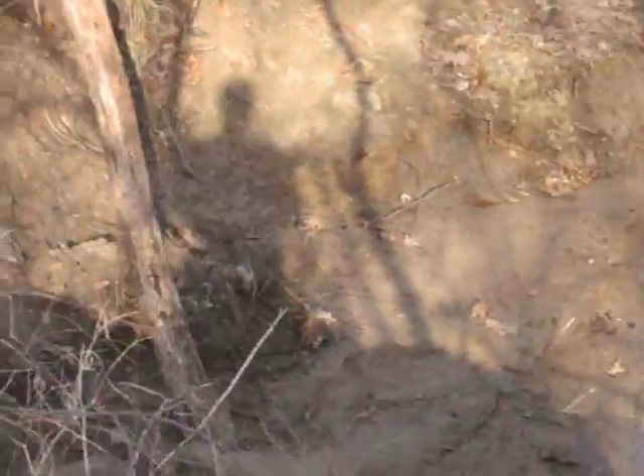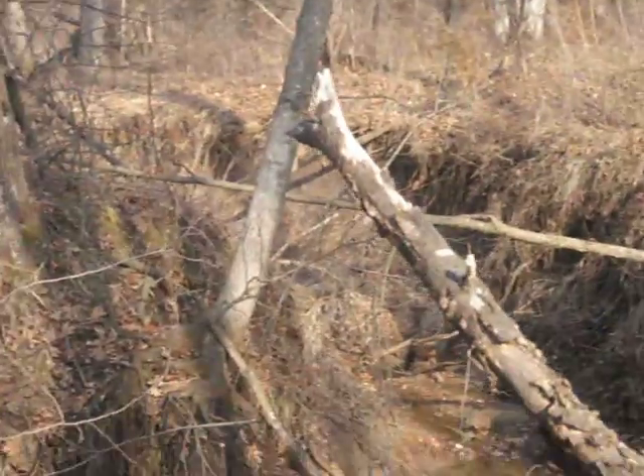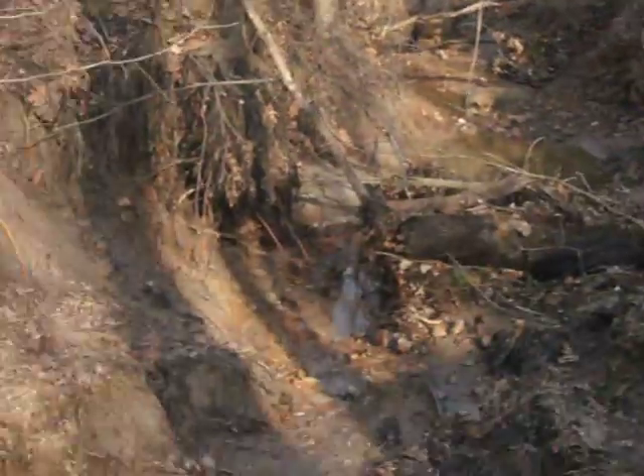This drops down and this is where the relics come from. They're just big banks, just caving in up in these woods. Big hills. This is one of my honey holes.